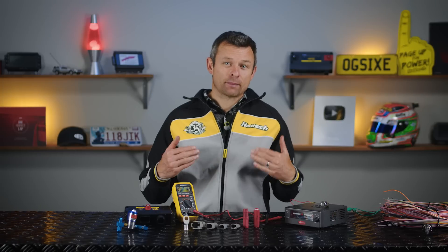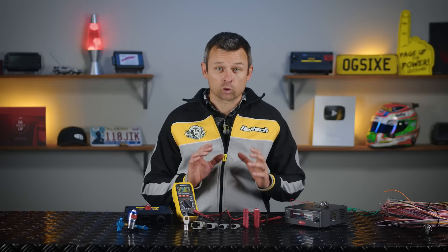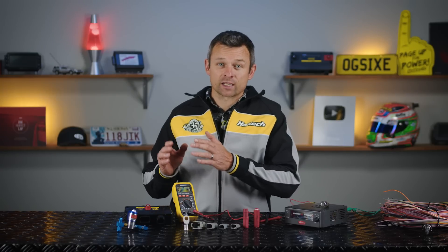Before we even get into the weeds on volts, amps, and resistance and how they're all related to one another, it's worth stepping back and looking at some of the basic types of electrical circuits that we'll deal with in an automotive system. Within the engine bay and from an engine control perspective there are two major types of circuits: sensors, which relay information into the control system, and actuators that are being controlled by the control system — either an ECU or a PDM.